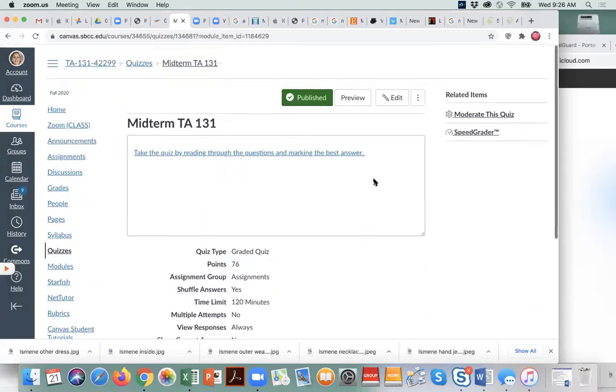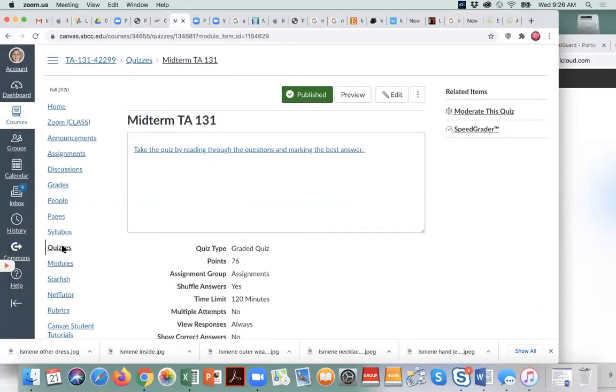To find the midterm, you will go to your module. I'm going to go back because I'm on the midterm. I've gone to quizzes — it's in the module for this week.